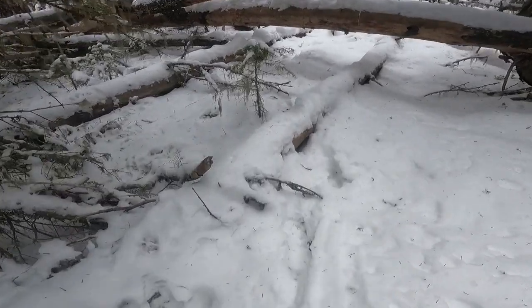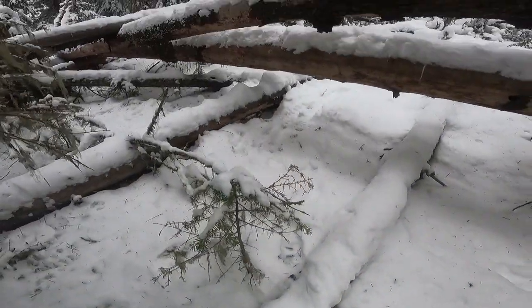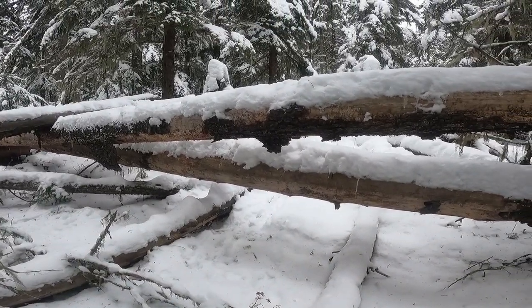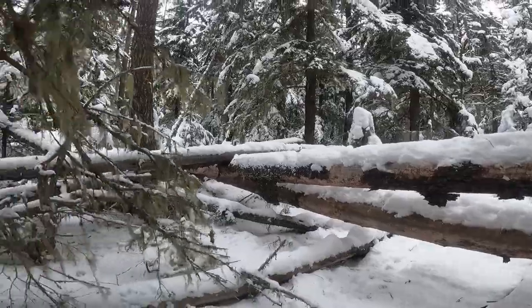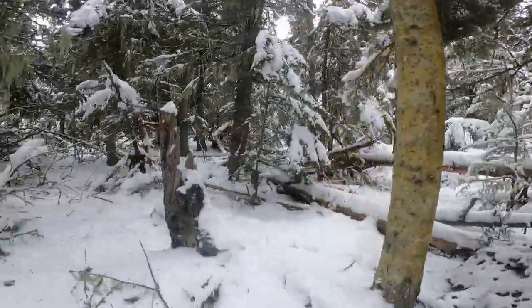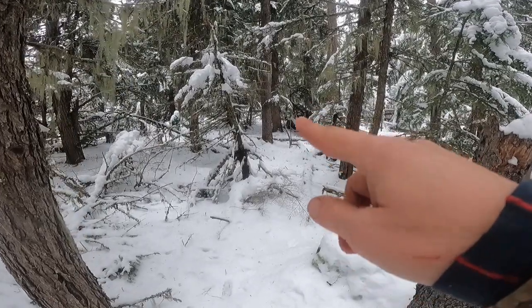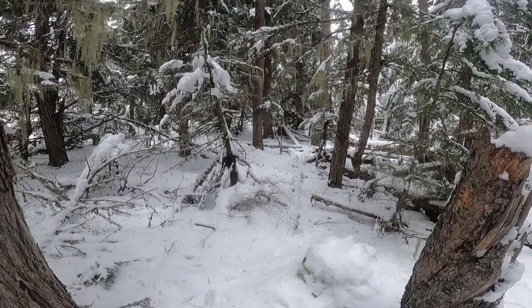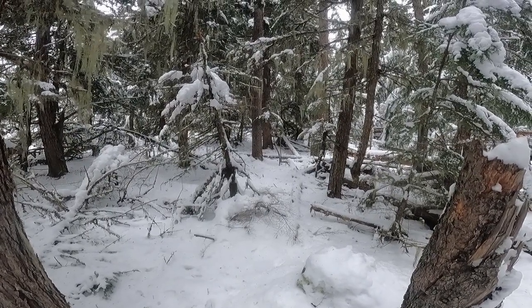Last week there were nice wolf tracks going underneath that log — kind of tricky to put a snare under there, but I could put one there. Got two wolves last year in that exact spot. Got the snare set up there.